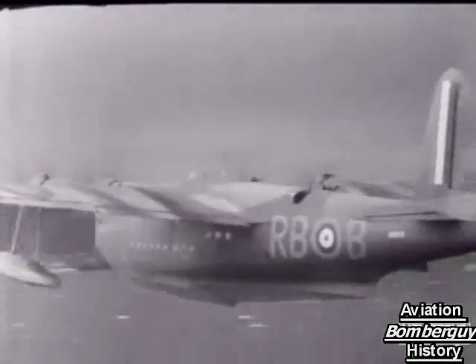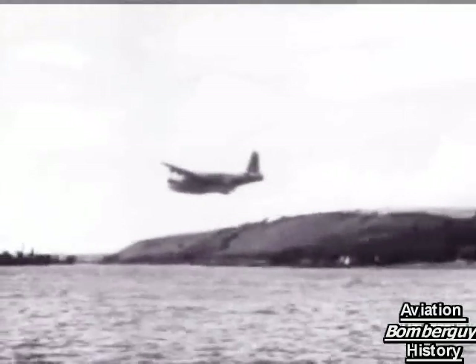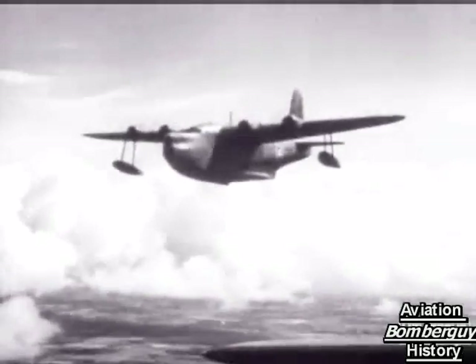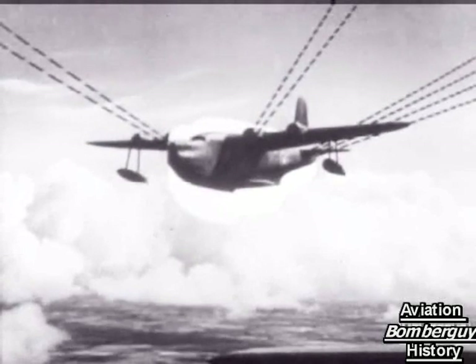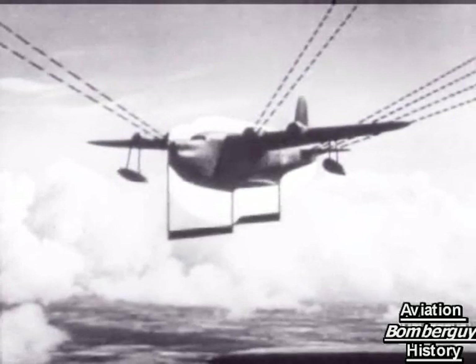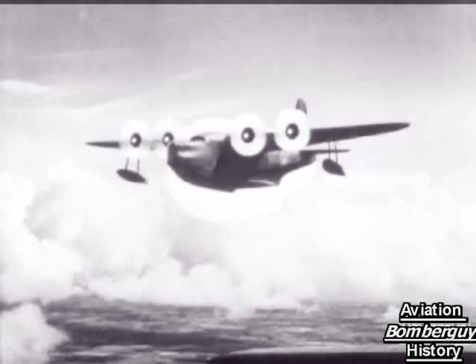And now for number three. So easy, full of character, and typically British, you must know her at once. Here you are then. Short Sunderland stops to show you a deep hull armed with three power-operated gun turrets, the hull divided into three equal parts by these steps, four radials, and that high fin and rudder.